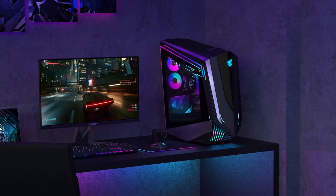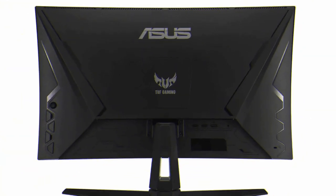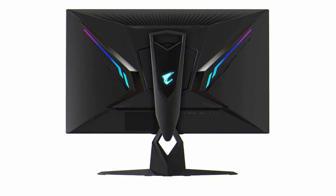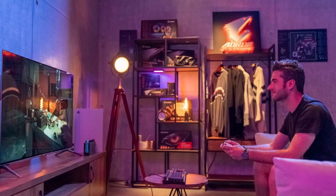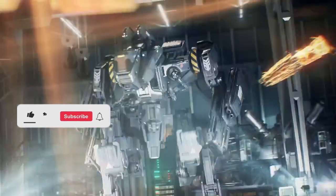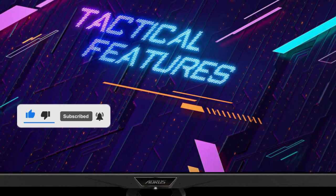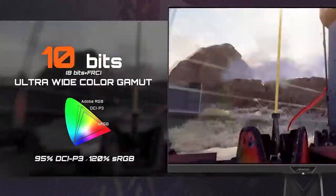We hope that this guide has helped you in making an informed decision about which monitor to pick for your PS5 gaming experience. If you found this video helpful, please consider subscribing to our channel for more tech reviews, comparisons, and guides. Feel free to leave a comment below with your thoughts, feedback, or any questions you may have. We'll continue to bring you the latest and greatest tech content, so stay tuned and hit that subscribe button to never miss an update. Thanks again for watching, and we'll see you in the next one.